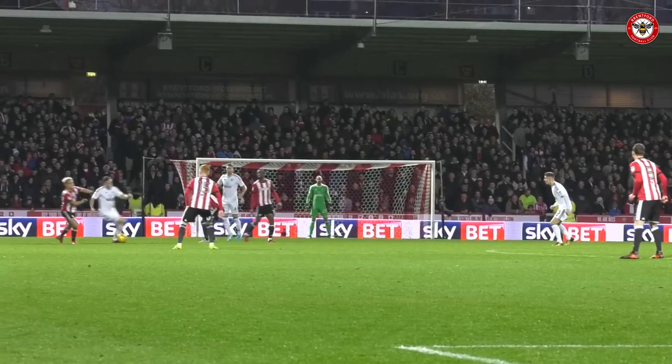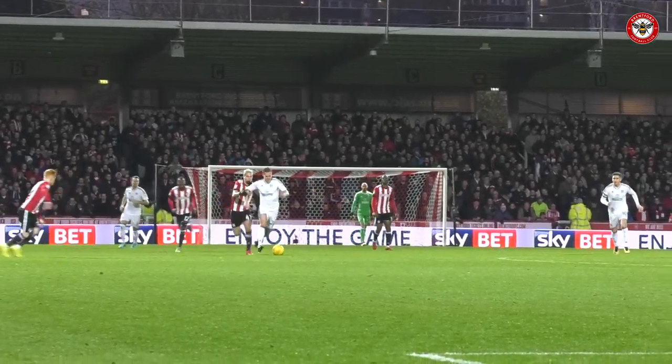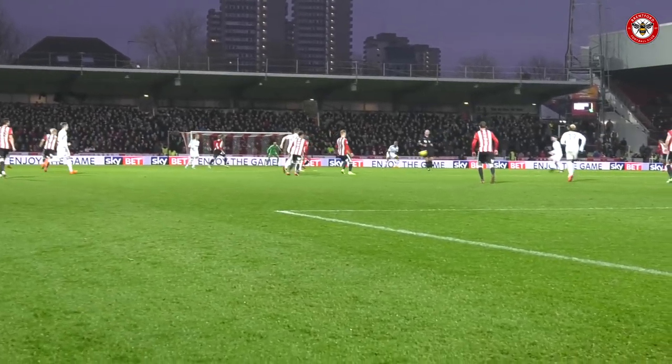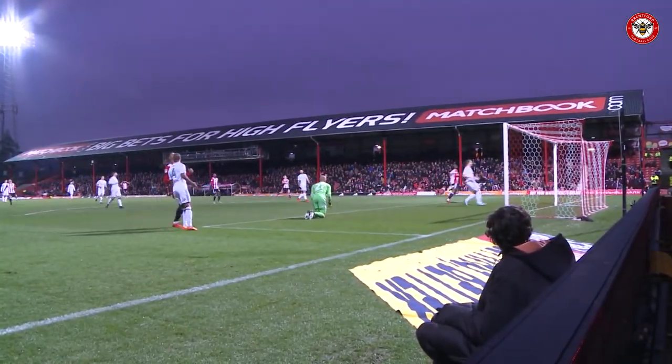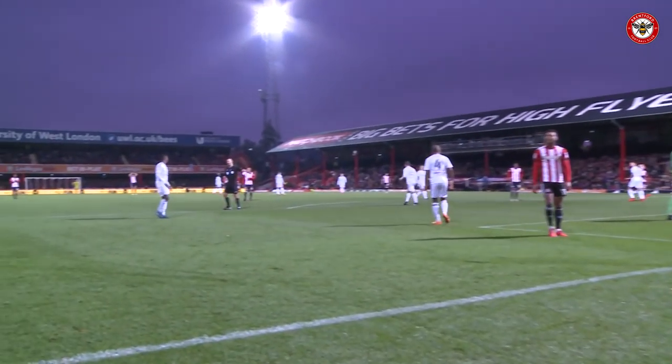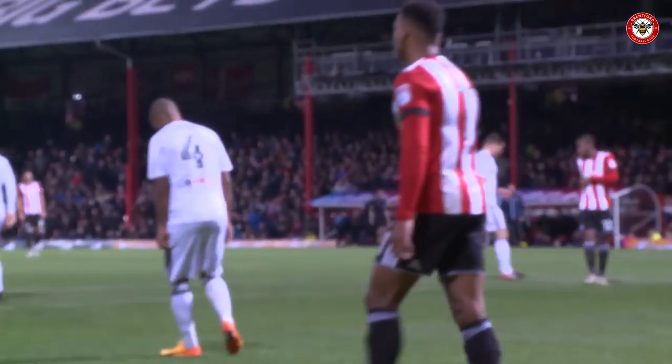And David Button will think he should have done better there. Kanos again, being closed down by Sergi Kanos. Kanos can't get close to him, of course — that is the trouble when you're on a yellow card. A great ball won there by Woods, and then played into the path of Watkins. Watkins on his right foot here, drags it across goal — real opportunity at the start of the second half to give Brentford the lead.